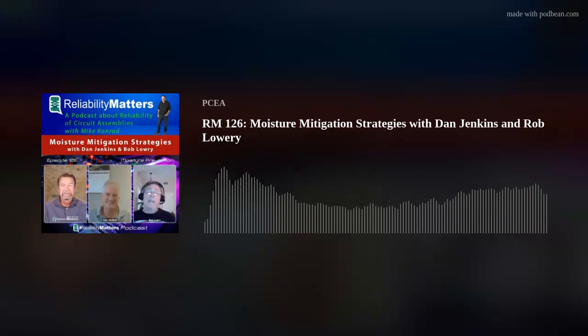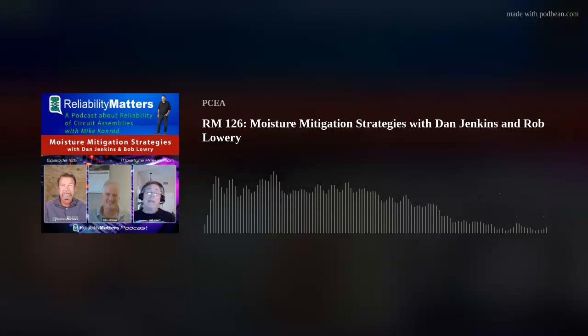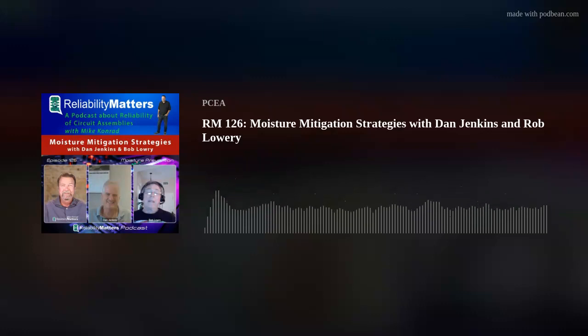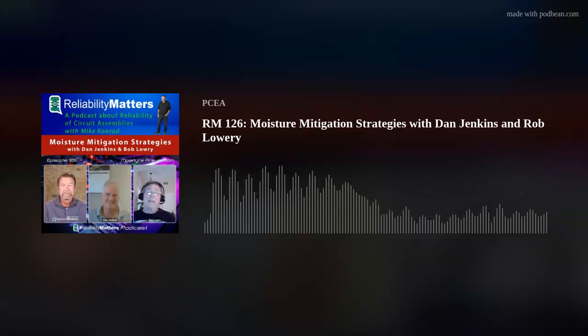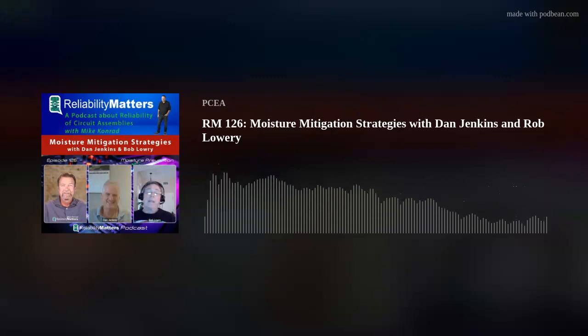I wanted to dive into moisture mitigation, so I invited two guests onto my show to discuss this very topic. Dan Jenkins is the sales manager and partner for Steel Camel, an industrial solutions company specializing in corrosion and water intrusion control for fuel systems and industrial equipment. Prior to Steel Camel, Dan worked as a consultant and instructor in the crane accident prevention industry, consulting for organizations such as Shell Oil and the United States Department of Interior. Dan earned an MBA from the University of South Florida and a bachelor's in industrial arts and technology from California State University, Chico.